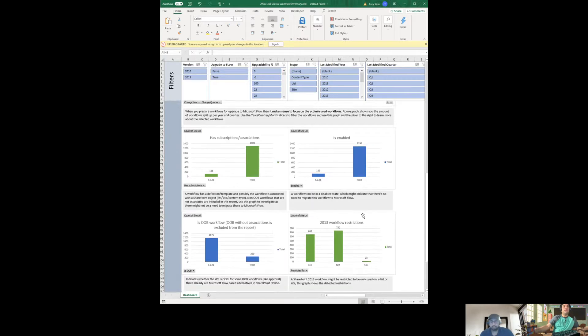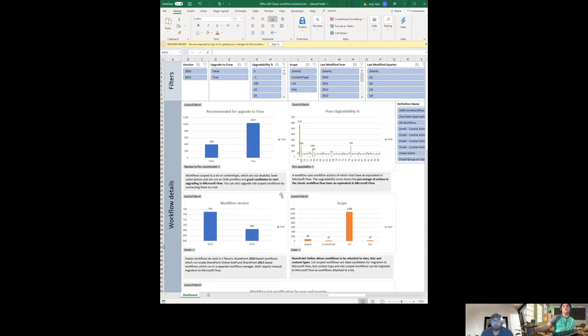Scrolling down shows which workflows are out-of-the-box. Good news: this tenant has 1,175 out-of-the-box workflows, meaning around a thousand are using simple approval. Still, we need to find a way to convert them to Microsoft Flow or 2013 workflow, which will be a challenge. This report tells us about restrictions too — whether a workflow is restricted to a specific user or list.